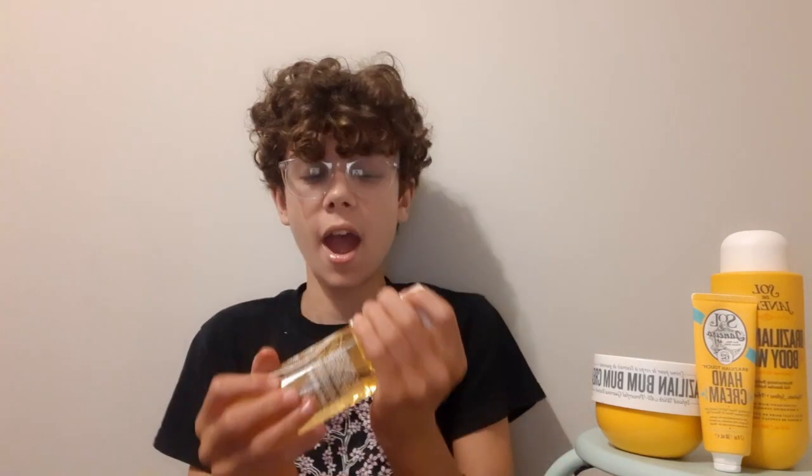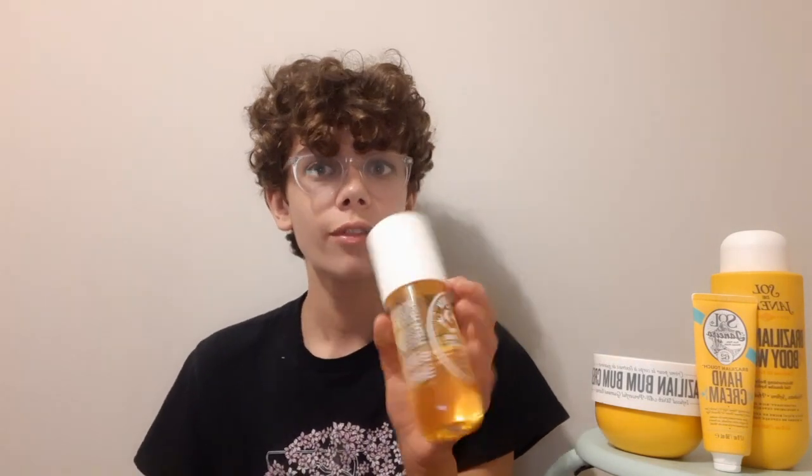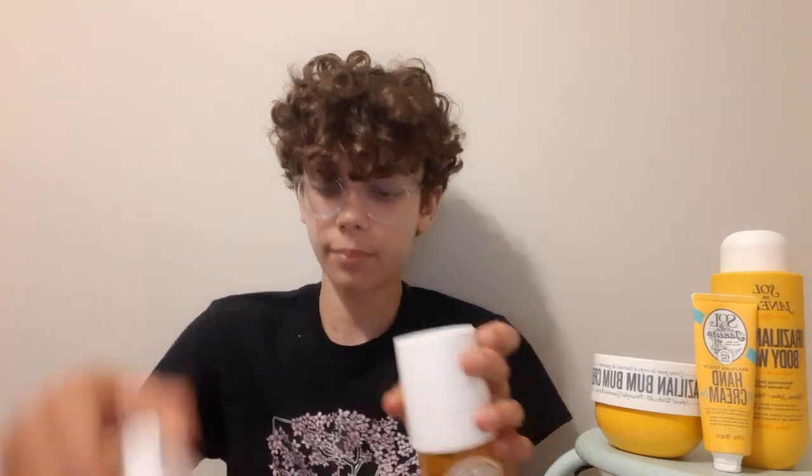Next we have #62 — I have a lot of products in this scent. I really like it; it's like a staple for everyone's Sol de Janeiro collection. It's very fresh, summery, and candy-like — it smells like vanilla, pistachio, and almond to me. It lasts a while and goes with any season. I'm giving this spray a 10 out of 10.